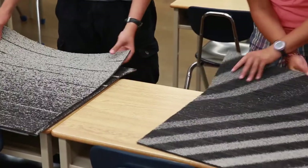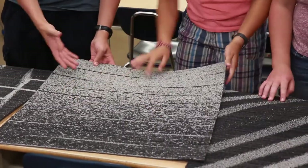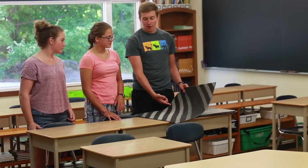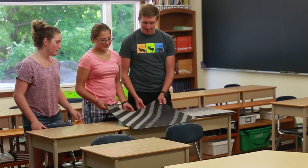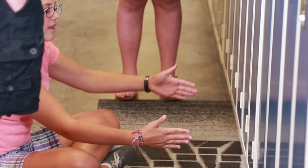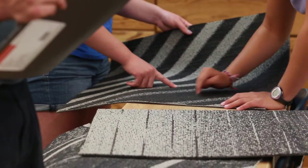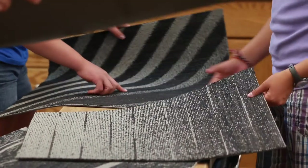We contacted different carpet companies and said bring some samples — I want to design something that was different and unique. We brought the kids in. Dr. Johnson came down to my classroom and grabbed a few students and we were laying down the large samples, looking at them. They had a lot of really strong opinions on what they liked and what they didn't like.